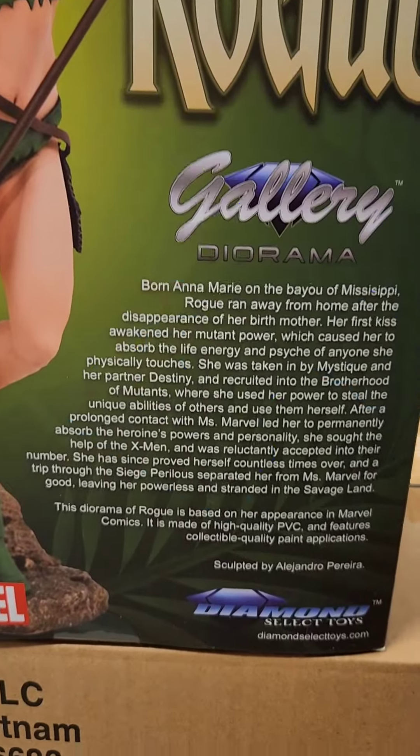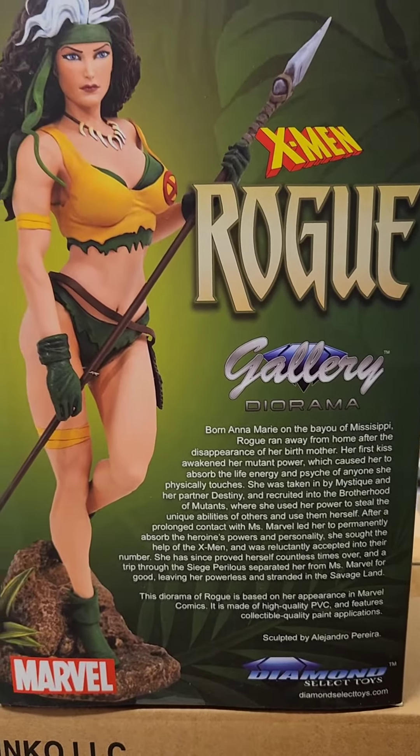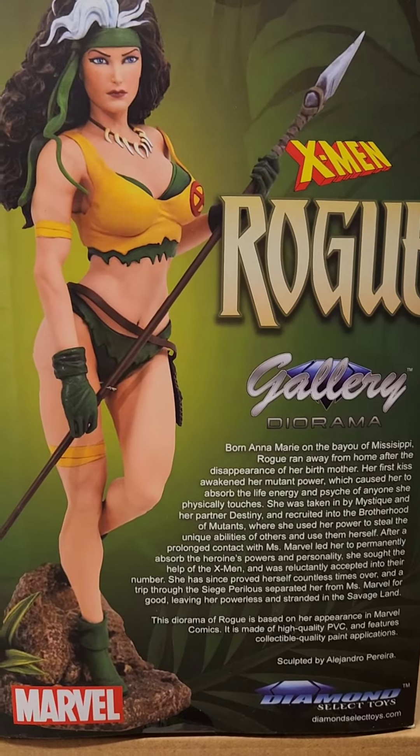As you can see, Rogue is pretty amazing. She's born in Mississippi, down by the bayou — she's pretty good looking too. Let's see what she looks like outside the package now.